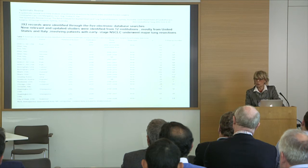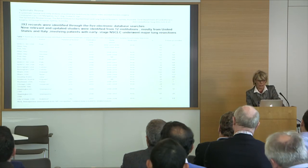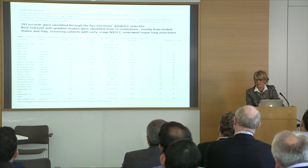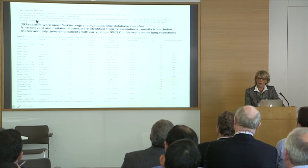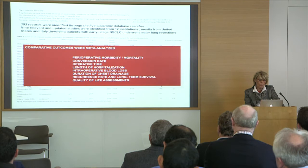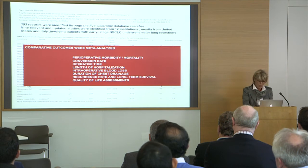If we look at the literature specifically in robotic surgery and in the field of lung cancer treatment, we find very few papers. This is a systematic review and meta-analysis on pulmonary resection, published in 2012 in Annals of Cardiothoracic Surgery. As you can see, 393 records were analyzed through five electronic databases, but only nine papers were identified and judged as relevant. The comparative outcomes — perioperative morbidity, mortality, conversion rate — were analyzed.